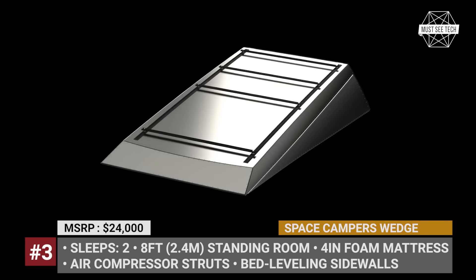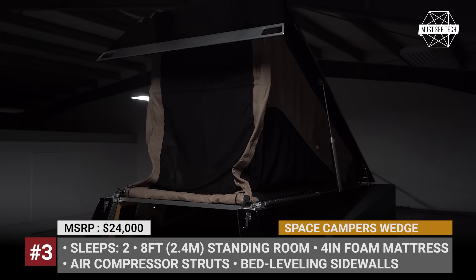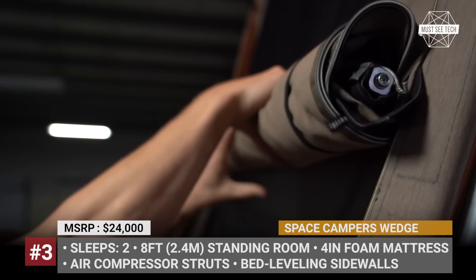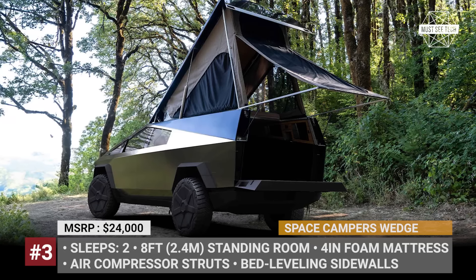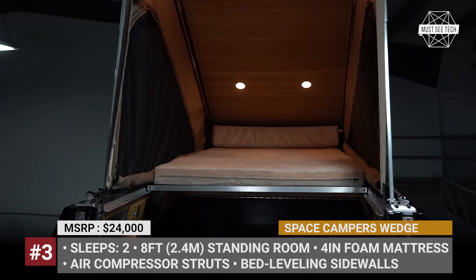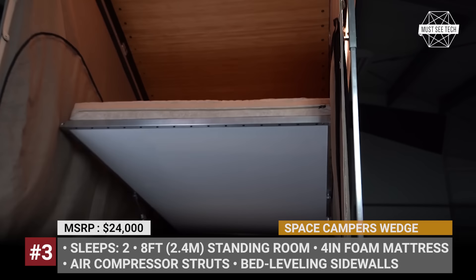Space Campers Wedge. While Tesla fans gear up for the arrival of the long-awaited Cybertruck pickup, Space Campers has already come up with a dedicated camper that follows the Cybertruck's wedge shape and stainless steel body. The pop-up RV won't require any modifications to the Tesla pickup, as it integrates neatly onto the back of the Cybertruck's body, leaving full access to the truck's bed. One of the coolest solutions is that instead of using self-contained gas struts, this camper utilizes Tesla's onboard air compressor, allowing deployment of the sleeping platform or roof lift in mere seconds.